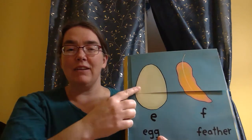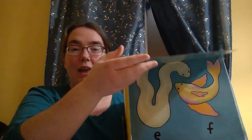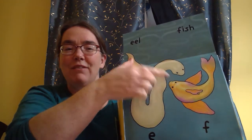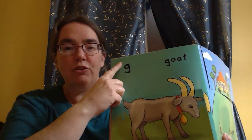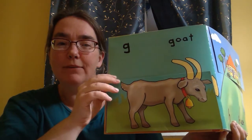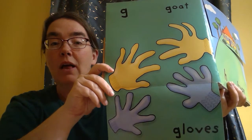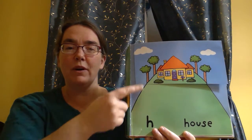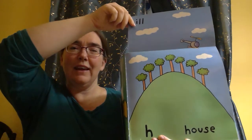E is for egg. F is for feather. Eel and fish. G is for goat and gloves. H is for house and hill.